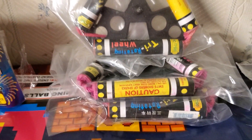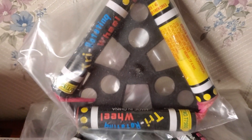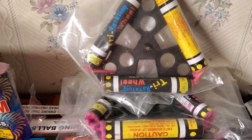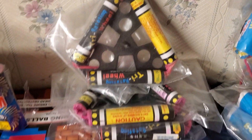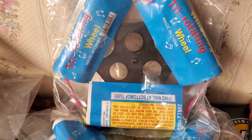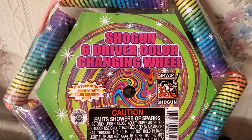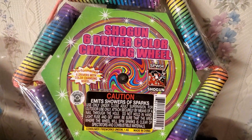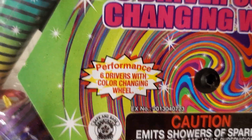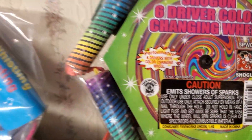Also got a few of these tri-rotating wheels — there's no brand, it's just a regular wheel. The last one I purchased had a report to it, but I think that was an isolated incident. Along with that I picked up three packs of the tri-rotating whistling wheels — the whistling ones. Also got four packs of the Shogun six-driver color-changing wheels, so it'll be interesting to see how those perform.